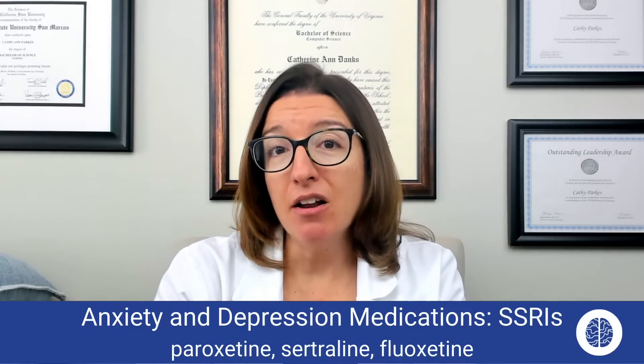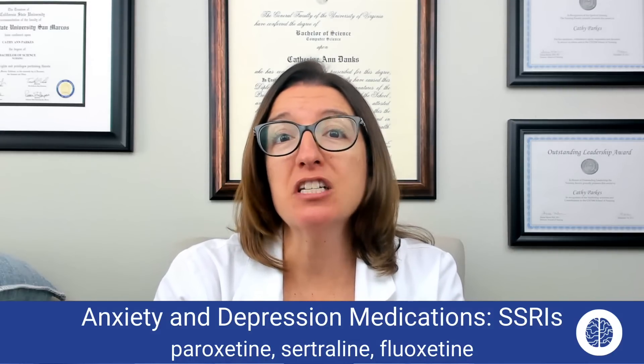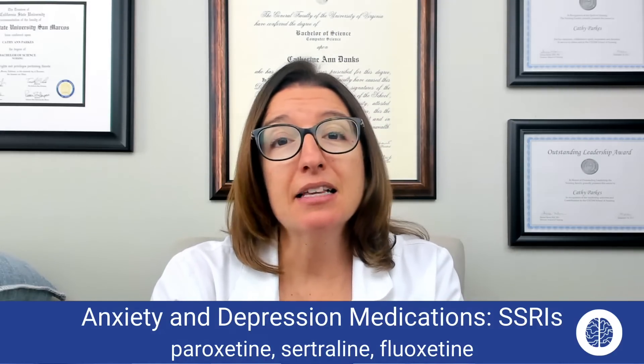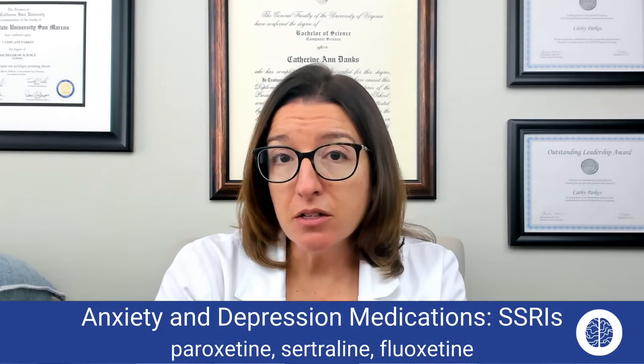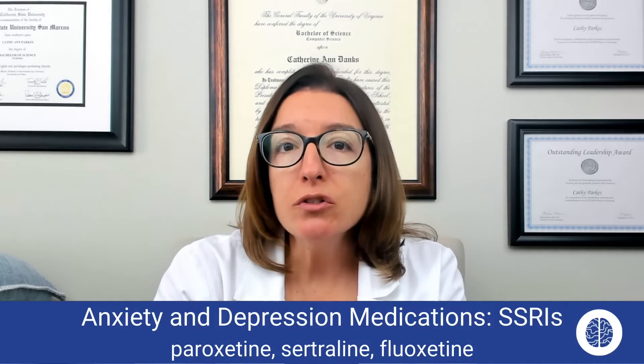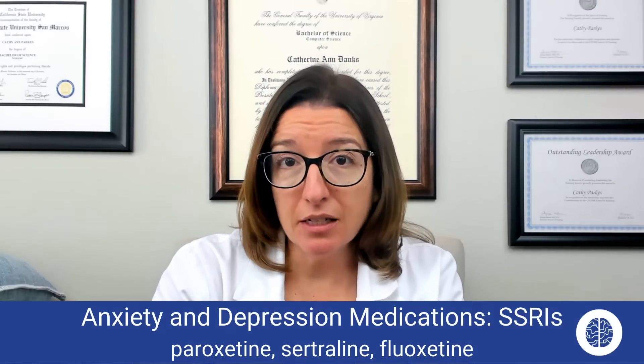When your patient is on an SSRI, you need to carefully monitor for serotonin syndrome — this is a very important point. Symptoms of serotonin syndrome include agitation, hallucinations, fever, and diaphoresis, which is sweating.